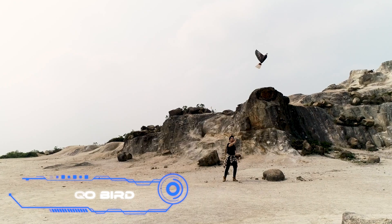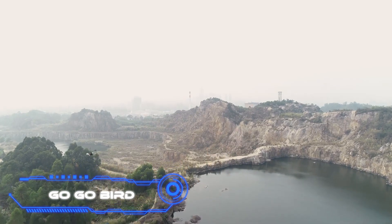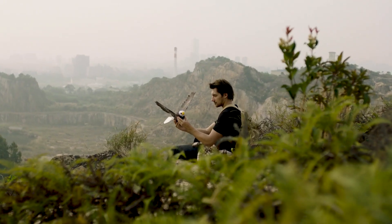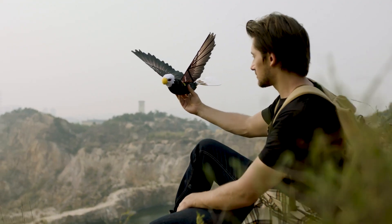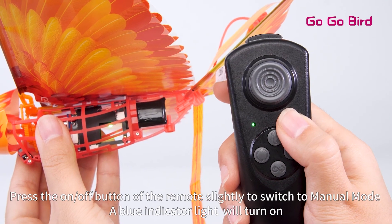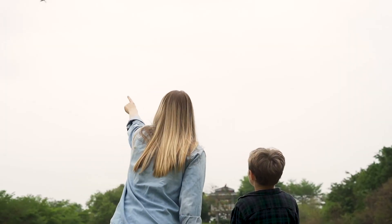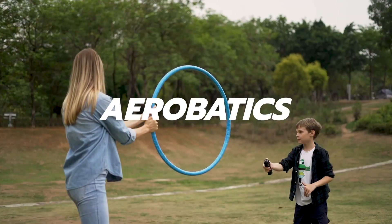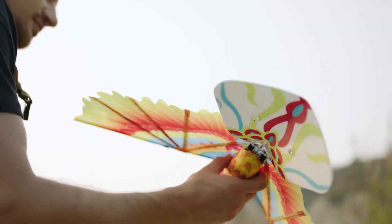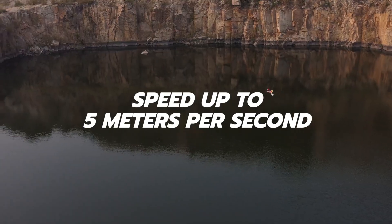Go Go Bird. Is it a plane or a bird? It's both. A group of experts from China launched a crowdfunding campaign in June 2021 to build an RC plane that looks and flies like a bird. The toy's mechanical wings flap to keep it in the air and move it forward, reaching speeds of up to 17 feet per second. The flight range is 1,640 feet, the battery lasts about 25 minutes, and the bird has interchangeable skins. The suggested retail price is $200.